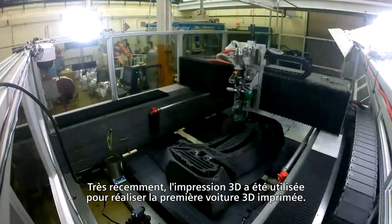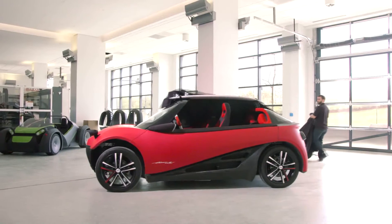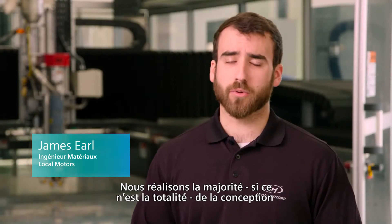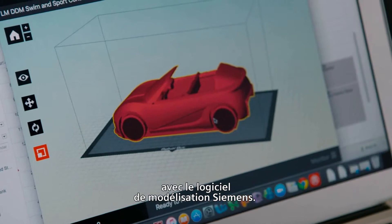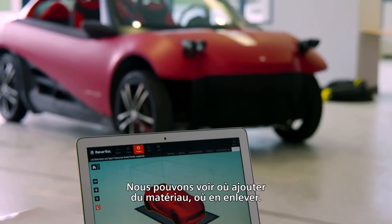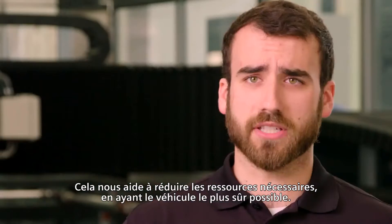Most recently, 3D printing has been a tool we've used to make the very first 3D printed car. We do the majority, if not all, of our design for the 3D printed car in Siemens modeling software. We can see where we need to add material or where we can take away material, helping us design for the least amount of material needed, but also the safest car we can build.